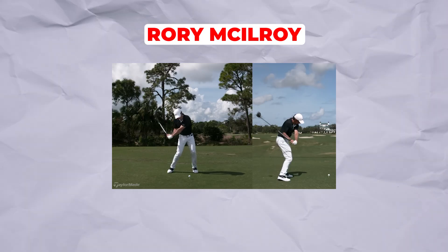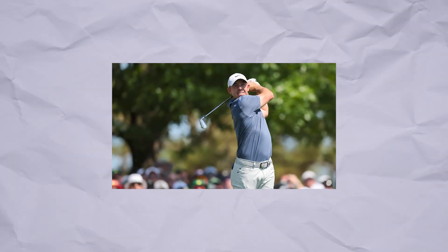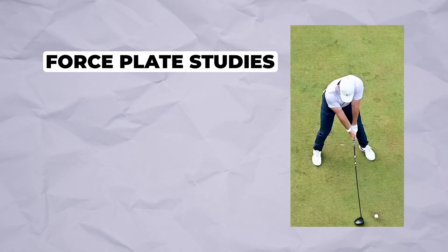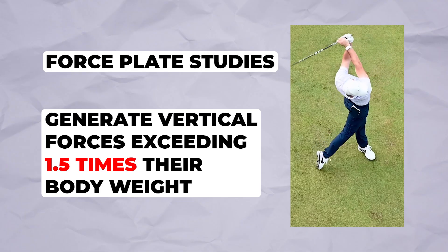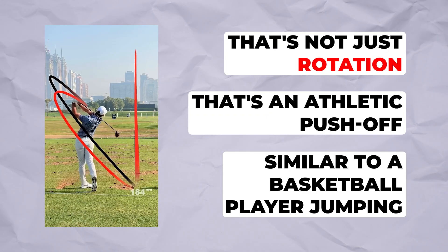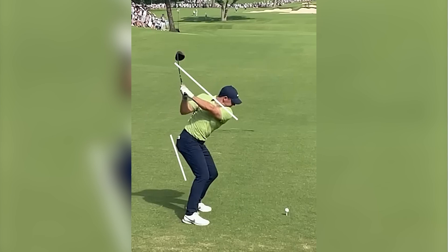Ground forces — the hidden power source. Let's look at Rory McIlroy and why he bombs drives 320-plus yards without looking like a bodybuilder. This power comes from the ground up, not the arms. Watch his feet — he's not just turning, he's pushing hard into the ground. Force plate studies measuring ground reaction forces show that elite golfers like Rory generate vertical forces exceeding 1.5 times their body weight during the downswing — an athletic push-off similar to a basketball player jumping.